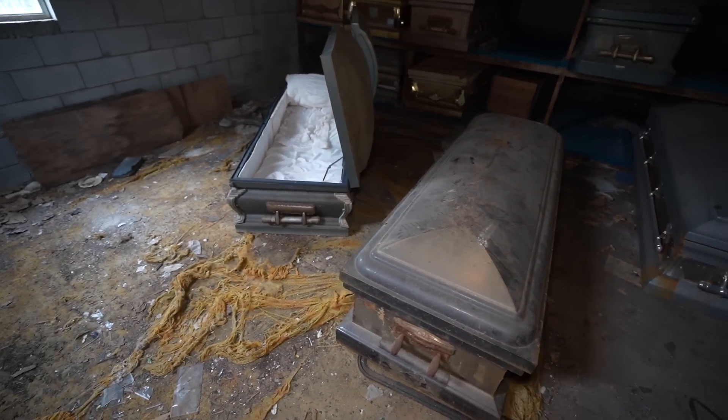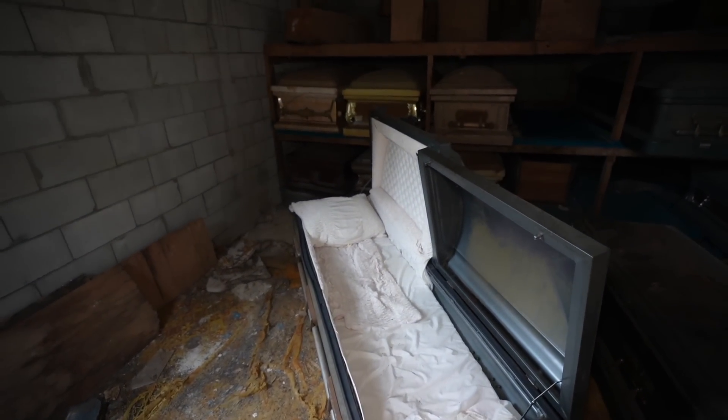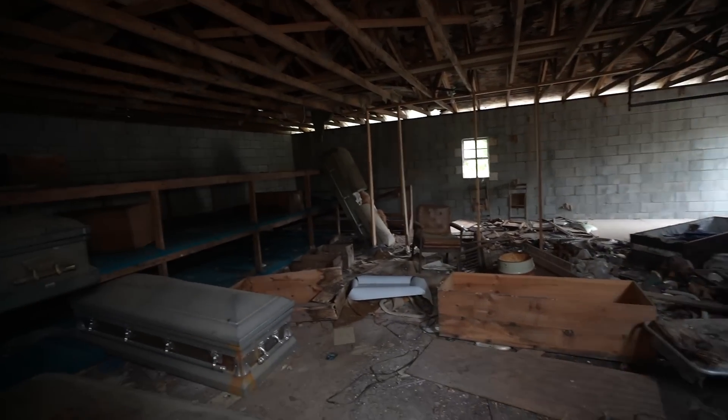Yeah, look at these caskets. Wow man. There's one, two, three, four, five, six, seven, eight, nine, ten, eleven - like twelve, thirteen caskets in here.